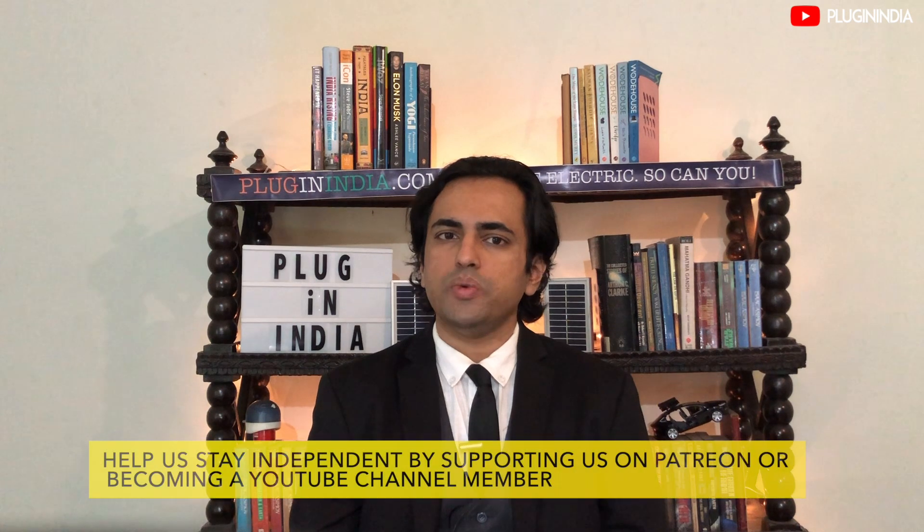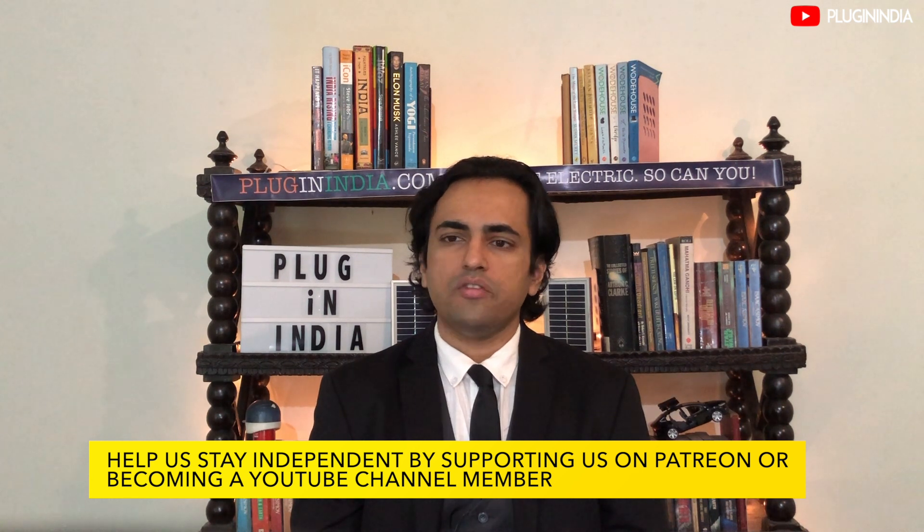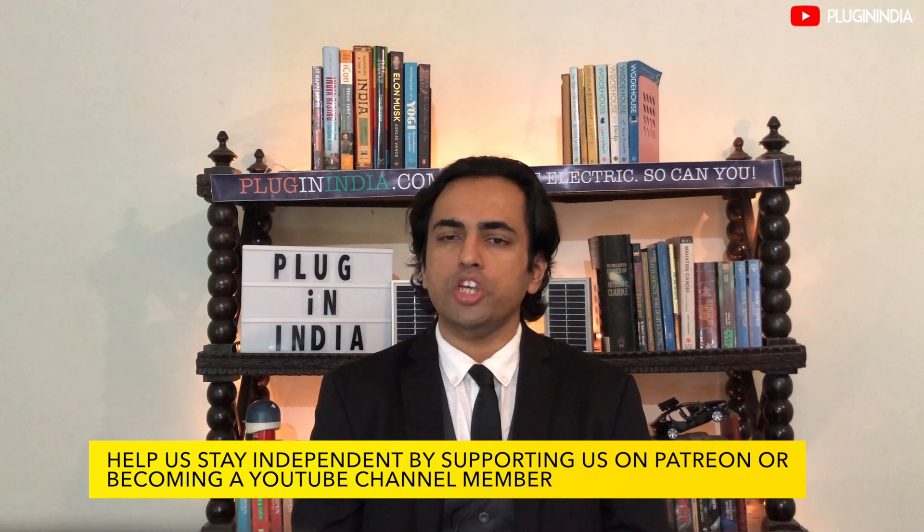At PluginIndia, we are not expecting anything soon from Ola Electric. Hiring experienced people from the global auto industry is positive news, and tapping into the talent pool in Coventry is also a definite plus. But there is a long way to go before we will see the Ola electric car on Indian roads. We have seen startups like Uniti not produce even a single production electric car in more than seven years. Whatever happens, we wish the Ola Electric team the best and hope to see updates in the coming years — and we will of course share them with you. Do write in the comments below about your thoughts on the Ola electric car. See you next week.